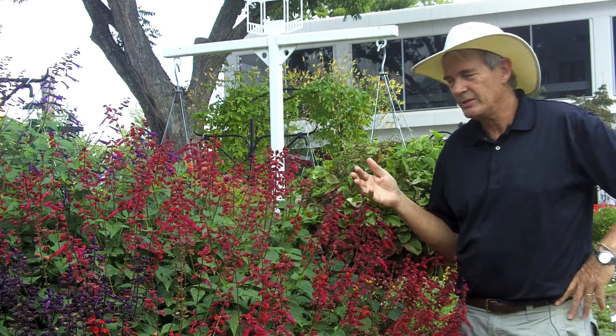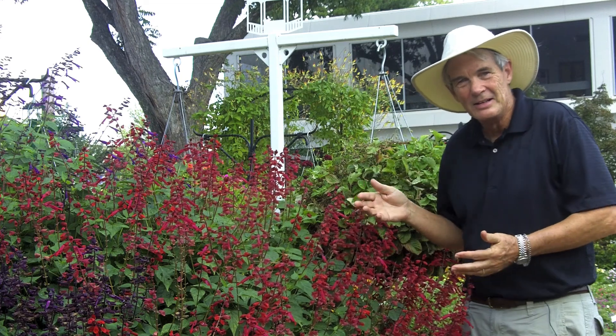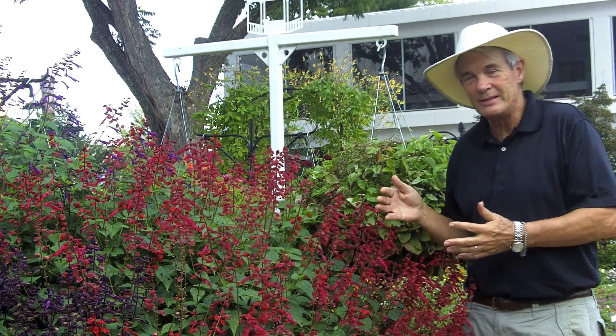At this time of year, the Cultivirus salvia Saucy Scarlet is spectacular — but far be it for me to say it's spectacular only now. It's been a great plant for a long time. Look at this. Landscapers, get in line — this is a great plant: Saucy Scarlet.